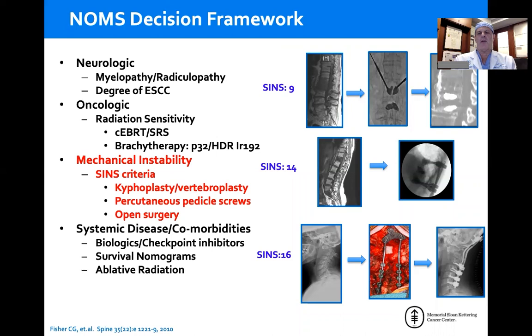Kyphoplasty — percutaneous cement augmentation of the thoracic and lumbar spine — is very effective for treating these patients and getting them out of pain in a very short period of time. There is Class I evidence from the CAFE study that patients who undergo kyphoplasty compared to best medical management have significantly better pain relief at one month and durable out to a year. If you have a burst or compression fracture with extension into the posterior elements, you have to back them up with a posterior tension band — most often percutaneous pedicle screws cement-augmented with kyphoplasty at the index level, with significantly good pain outcomes.